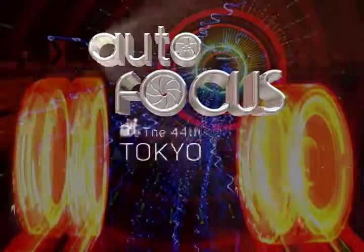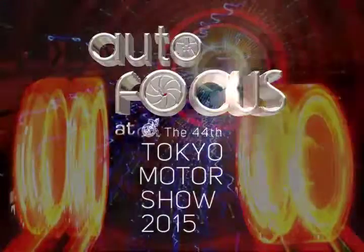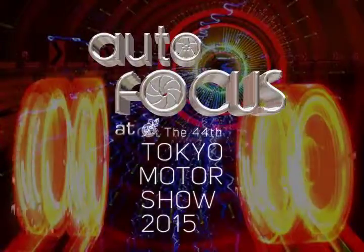You are watching a special episode of Autofocus, featuring the highlights of the 2015 Tokyo Motor Show.